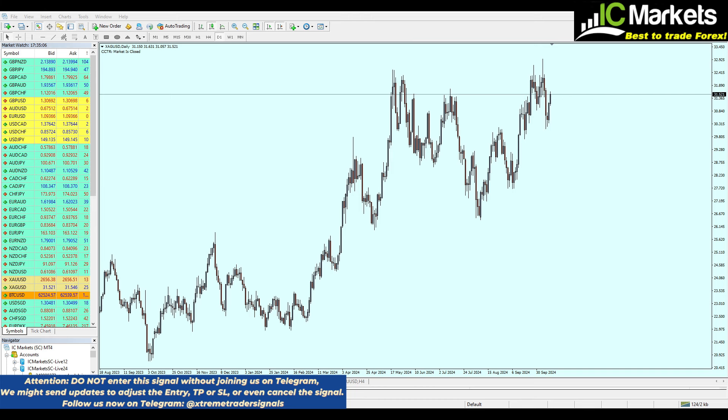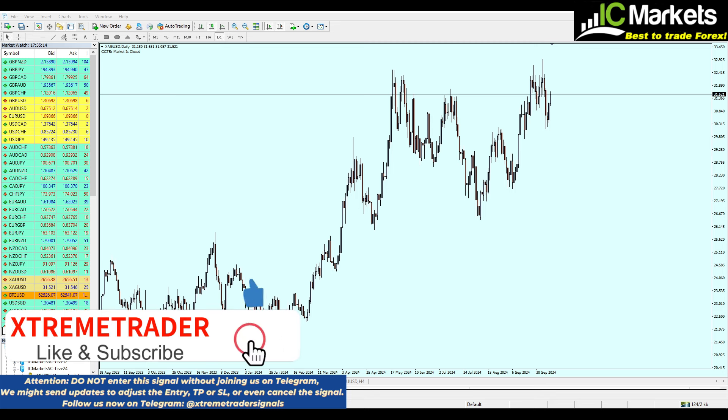Hello everyone and welcome to this new weekly analysis on silver from Extreme Trader. This is Sela speaking. Before we start, please don't forget to hit the like button and subscribe to the channel, and kindly leave a comment.